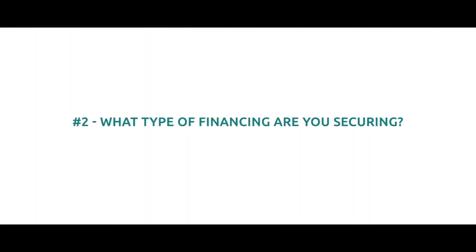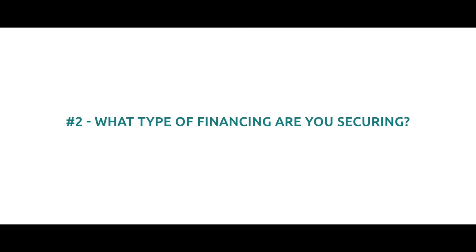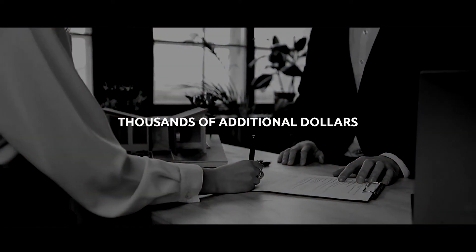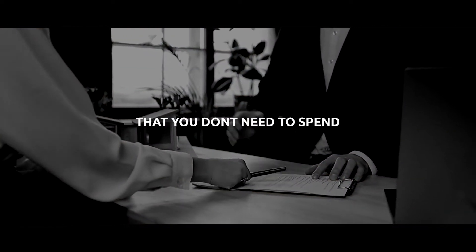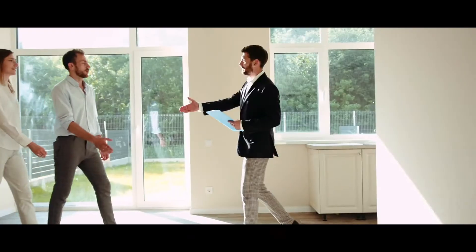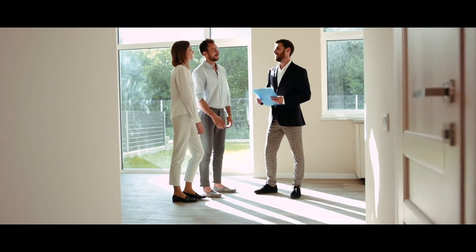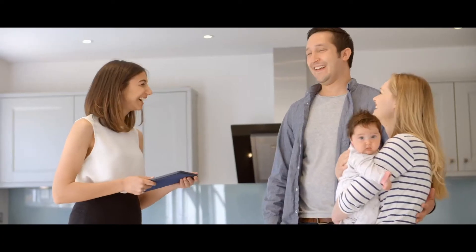The second opportunity for you is financing. What type of financing are you securing? We find that the typical homebuyer goes to their community bank or the bank they've worked with in the past to try to get a mortgage. This can cost you thousands of additional dollars that you don't need to spend. If you're working with a professional realtor here locally, they work with professional lenders that can get you a very good deal on financing. They're highly reputable and work with a lot of clients that the local real estate agent refers to them, so you can get yourself a better deal.